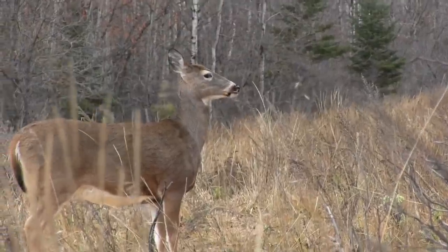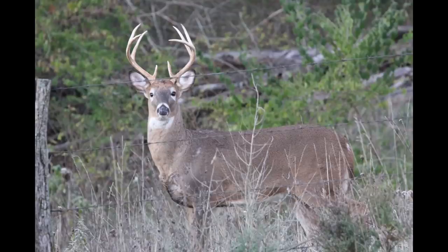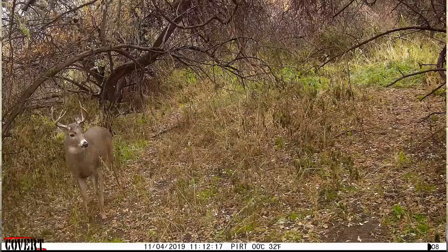The white-tailed deer's eyes are more on the sides of its head, giving monocular vision across a wide range. Directly in front, where the eyes cross, they have binocular vision and can sense depth perception. They can see about 300 degrees around them without moving their head, and just a slight turn covers the rest of the 360 degrees. We humans can only see about 180 degrees and have a very small focused point of view.